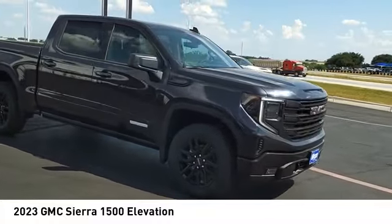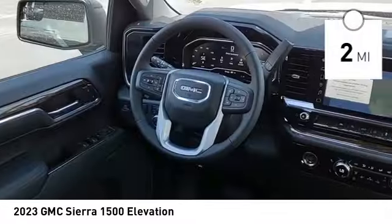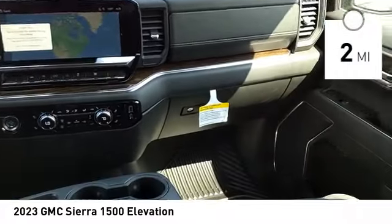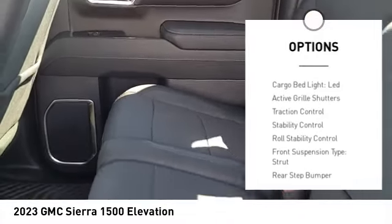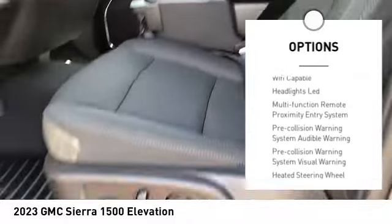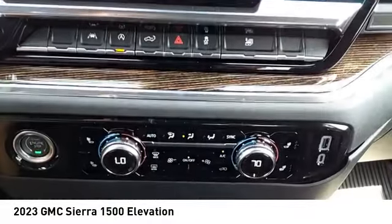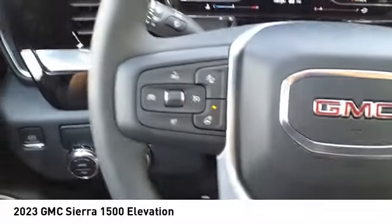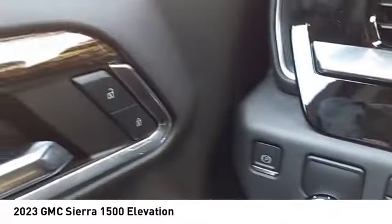Power and advanced technology can both be found in this fantastic truck. This vehicle has less than 100 miles. Here are some of this vehicle's great options: power windows with safety reverse, tailgate step, remote engine start, cargo bed light, LED active grille shutters, traction control, stability control, roll stability control, front suspension type strut, and rear step bumper.